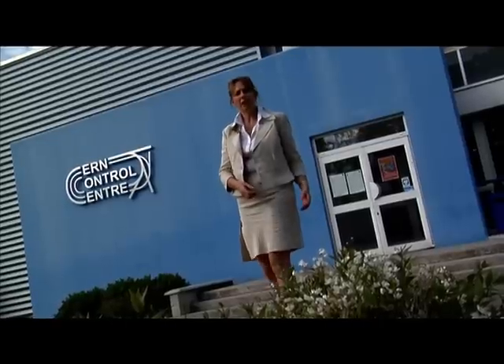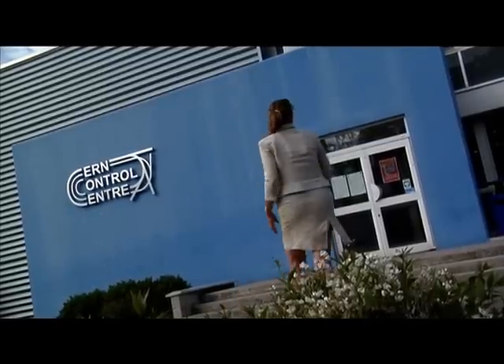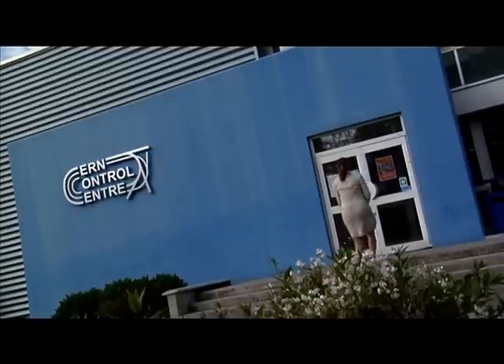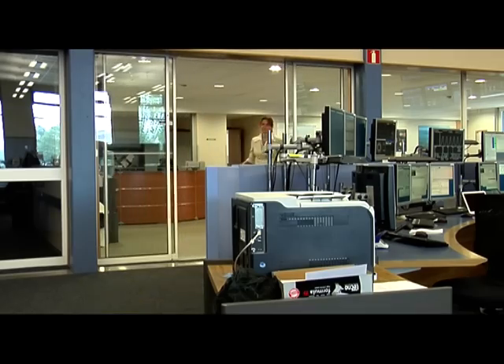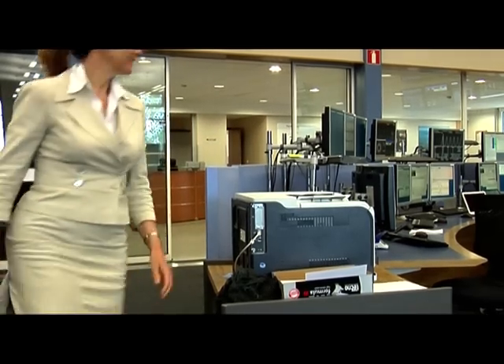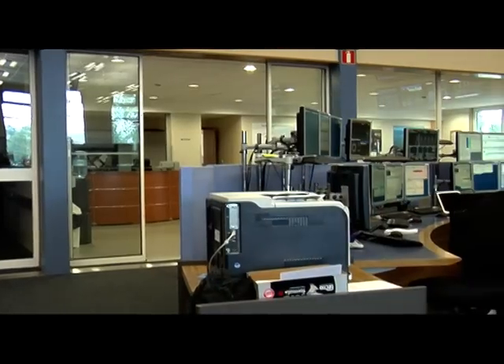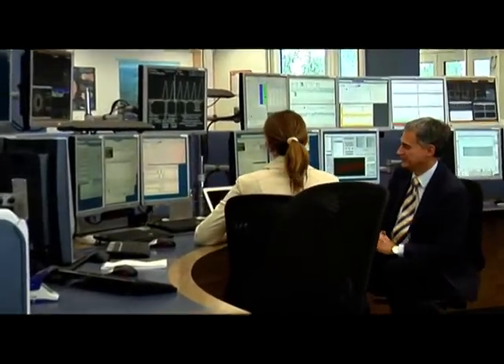Let's now find out more about the tau neutrino observed by OPERA by talking to the spokesperson. We are here in front of the control room of the SPS accelerator that sends neutrinos to OPERA, with the spokesperson of OPERA, Antonio Reditato.